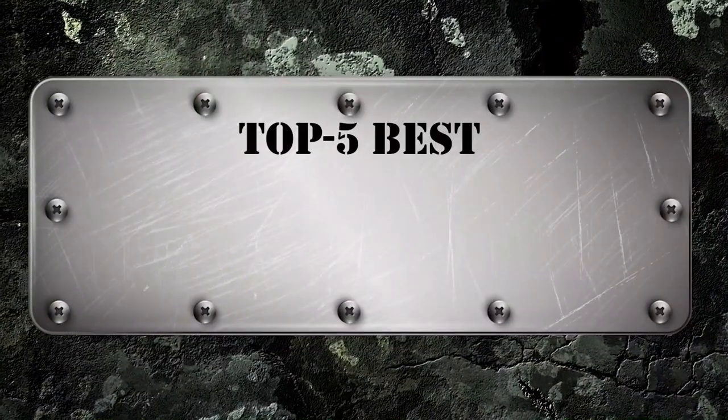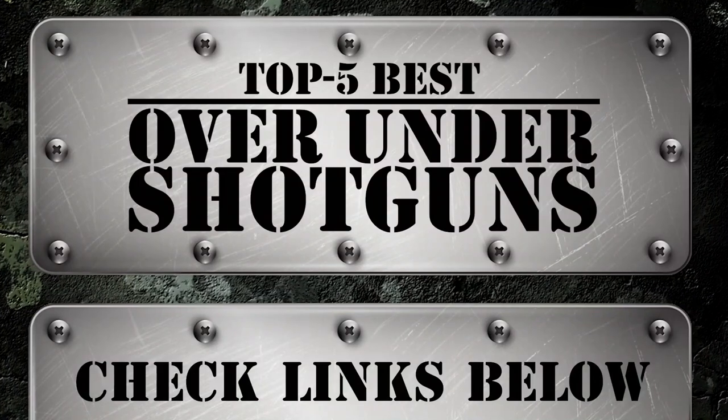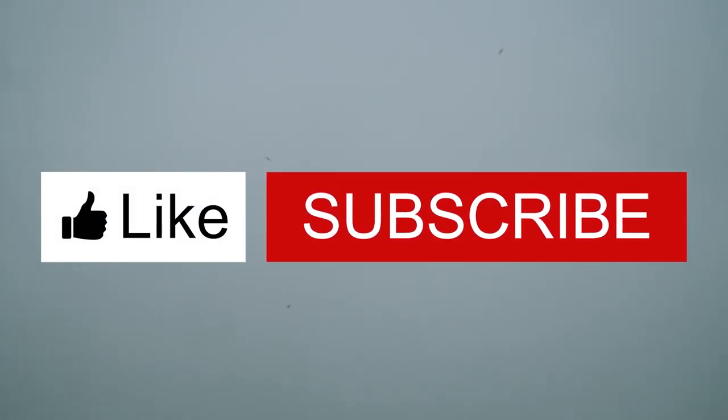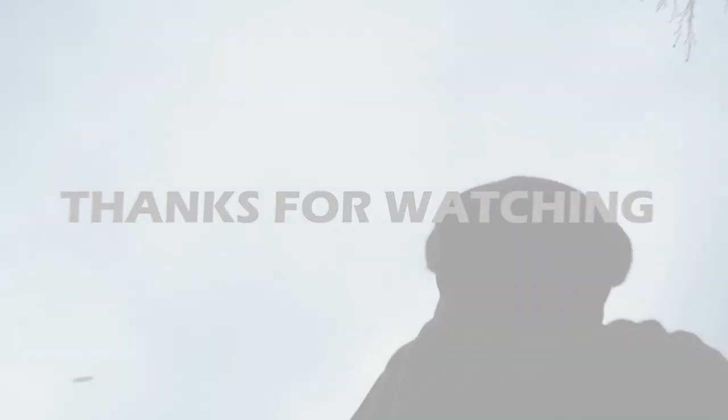There you have it — our top 5 best over-under shotguns on the market. Check out the links in the description below for detailed information and latest pricing. If you thought this video was helpful, please smash that like button and consider subscribing. If you didn't, let us know why in the comments below. Thanks for watching and I'll see you in the next video.